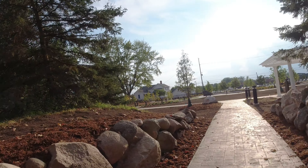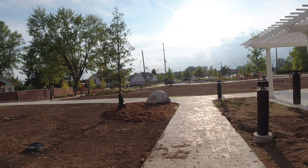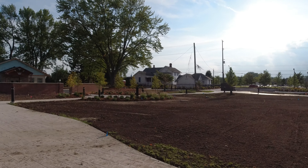Brian used to live over here. Yeah, I remember going through there. They've got a fence back there. Still got stuff to do — they've got some landscaping right there.